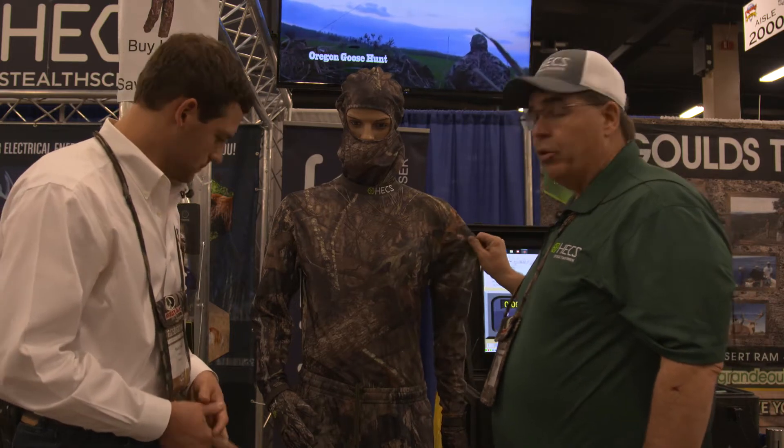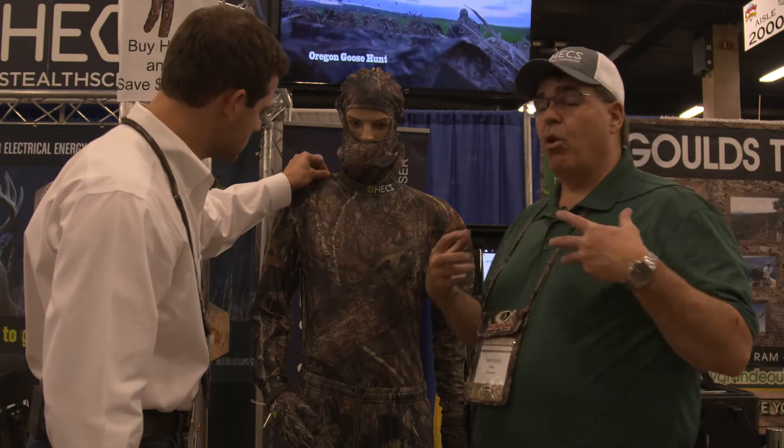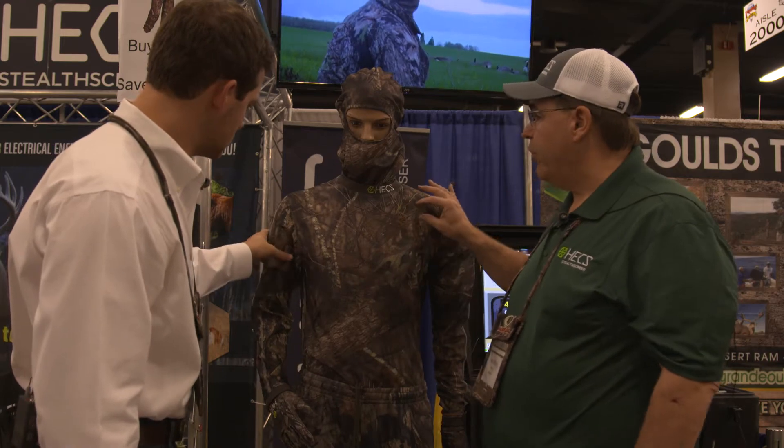So this is the HEX hunting suit. It's a very lightweight, breathable fabric in Mossy Oak Breakup Country camo. It can be worn under or over, and the reason it can is because there's a grid in this material of highly electrically conductive carbon yarn.